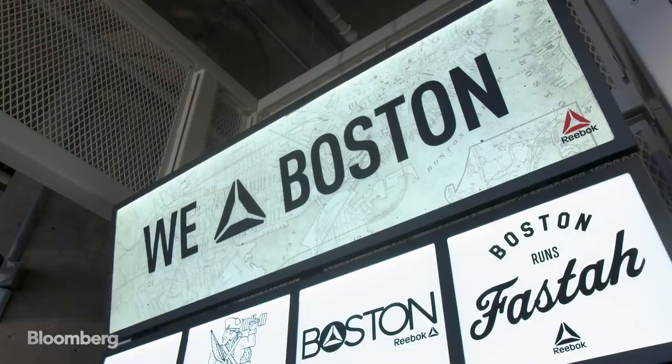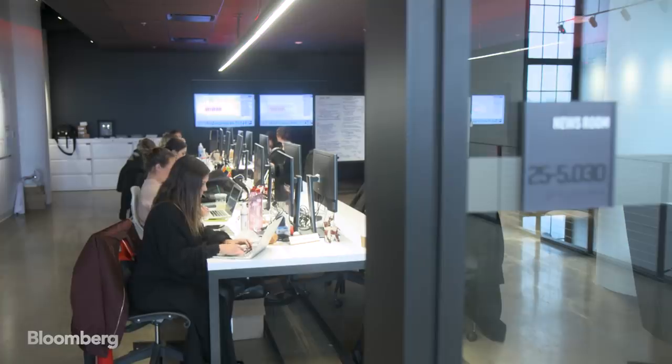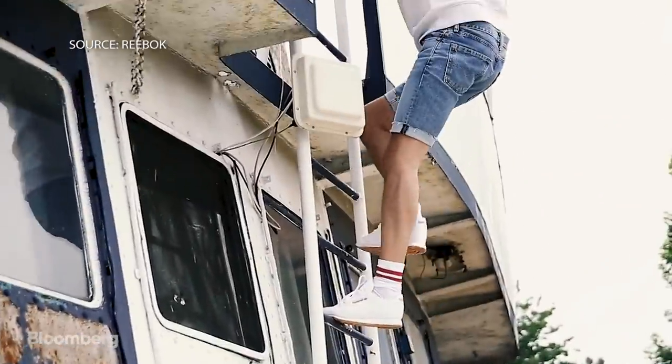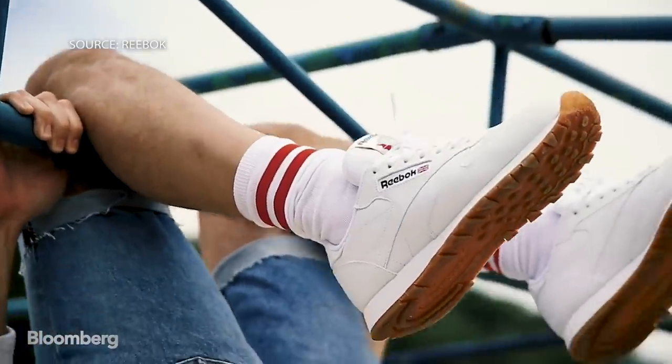The spirit of the company has changed dramatically. We were always a very established shoe brand. Moving down here, being in the excitement of this district, I think has the whole place feeling like a startup. It does feel like a startup, breathing new life into its classic white leather sneaker. Ann Mostew, Bloomberg, Boston.